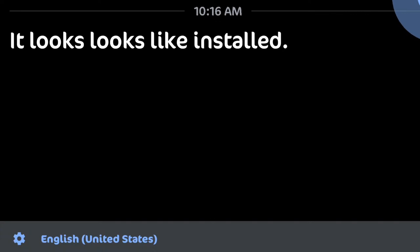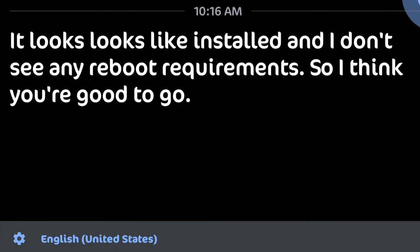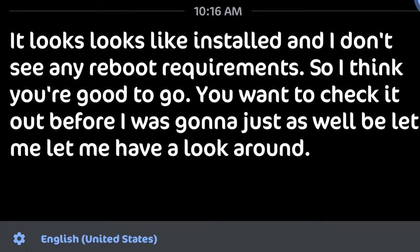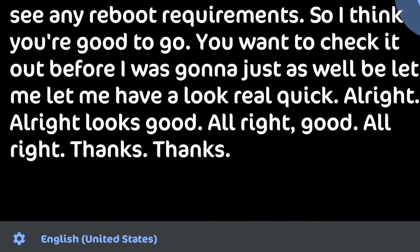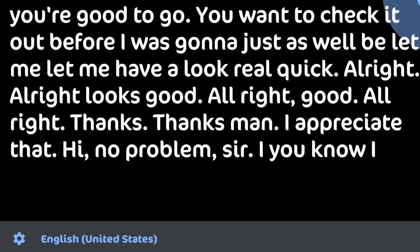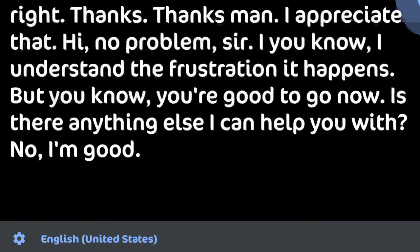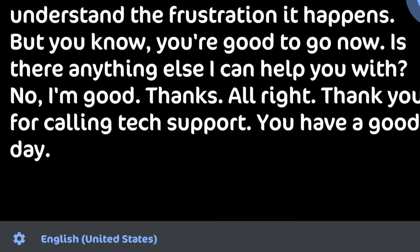Let's get back to the customer. It looks like it installed and I don't see any reboot requirements, so I think you're good to go. You want to check it out? Let me have a look real quick. All right, looks good! Thanks, man — I appreciate that. No problem, sir — I understand the frustration, it happens. But you're good to go now. Is there anything else I can help you with? No, I'm good, thanks. All right — thank you for calling tech support, have a good day!